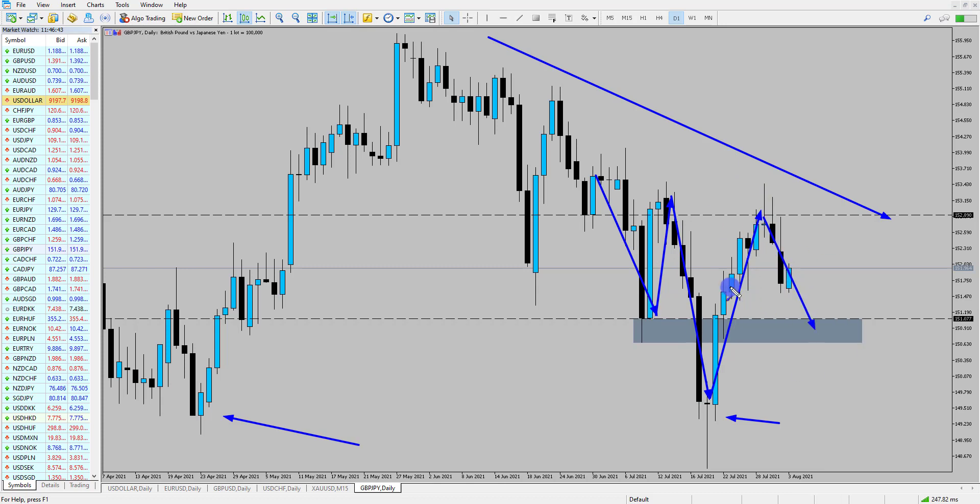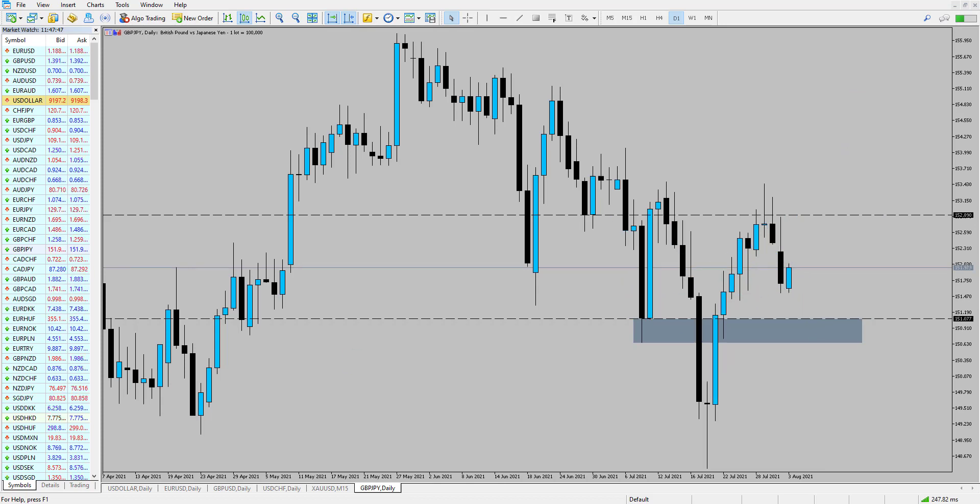Ideally I'd like to see the right shoulder come in around about the left shoulder area, so in this case it'd be around about 151. However, some recent price action on a lower time frame is actually suggesting that we may see this move a little bit earlier than anticipated, with a move maybe back up into 152.90 first, before potentially breaking out and seeing that inverse head and shoulders pattern complete.